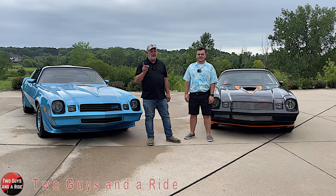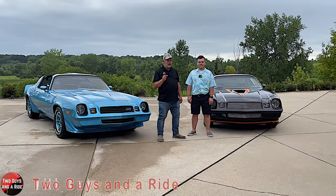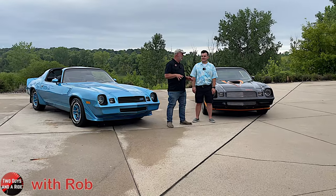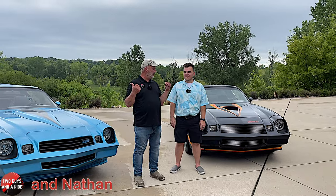Hi folks, I'm Linth with Two Guys Riding. Today Rob and I are out here at Chanhassen and we're here for three special reasons. One is for Cody because he's just an awesome guy, but the other reason is Cody brought two cars.